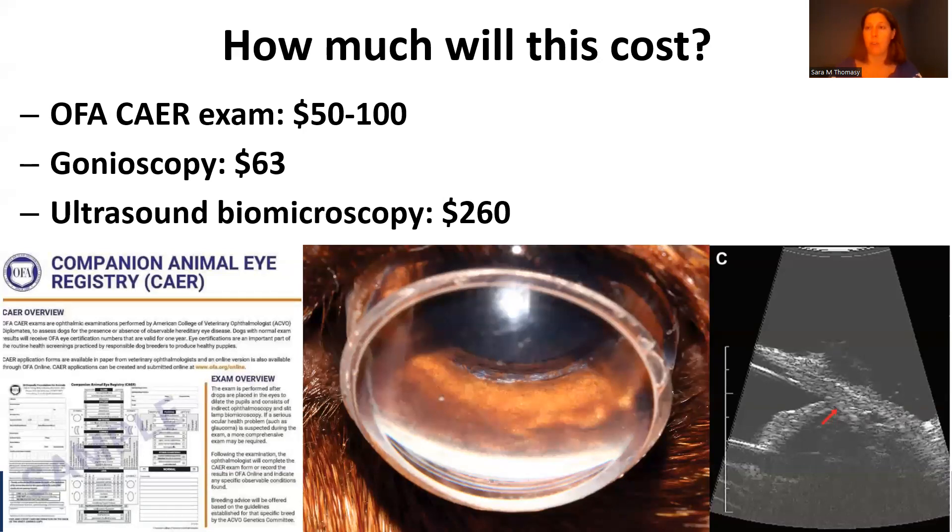How much will this cost? Your OFA CAER exam, depending on your region and whether you're doing it at a dog show or going to a local ophthalmologist, will run anywhere between $50 and $100. At UC Davis, gonioscopy costs $63 — very affordable. UBM is a little more expensive at $260 at UC Davis, but this is well worth the cost since you're only doing these two exams every three years. You're looking at spending about $100 per year to get this very important information about your dog's eyes.